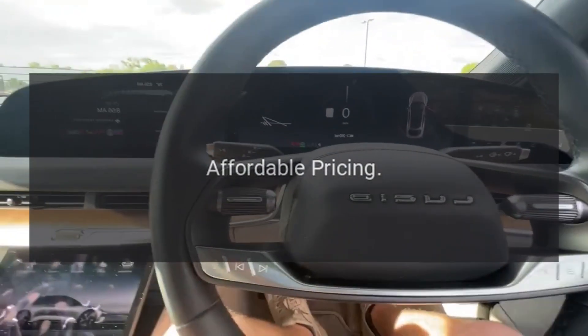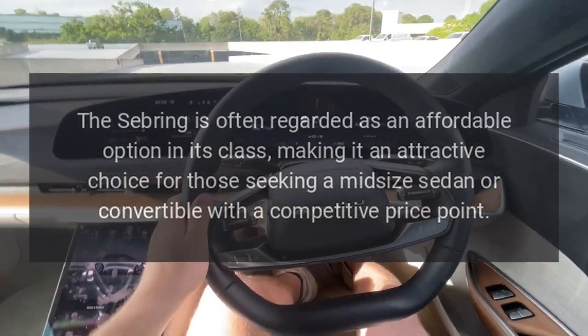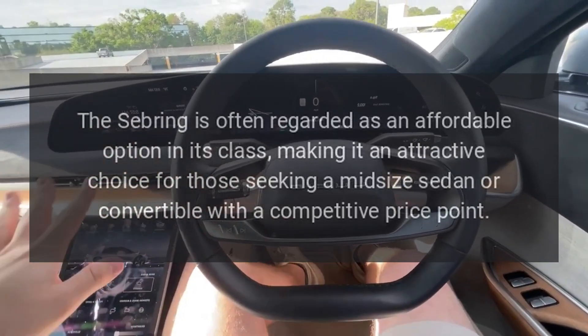Affordable pricing. The Sebring is often regarded as an affordable option in its class, making it an attractive choice for those seeking a midsize sedan or convertible with a competitive price point.